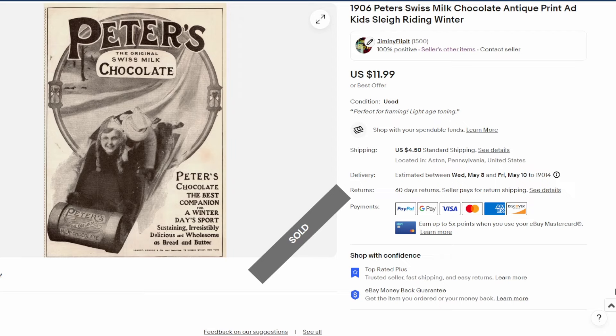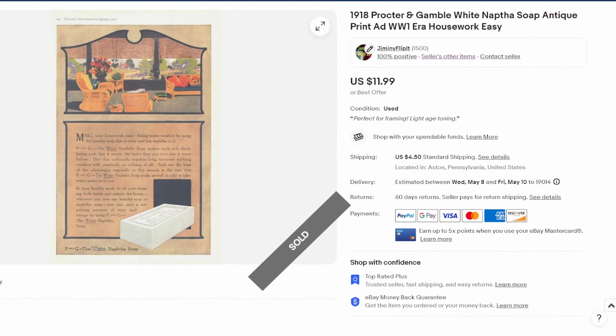First up: a 1906 Ladies Home Journal ad. This specific ad is only 8 by 5 inches — 8 inches tall, 5 inches wide. It's for a company called Peters, makers of Swiss milk chocolate. There's a nice image of a couple of kids sleigh riding in a winter scene. Sold that one for twelve dollars.